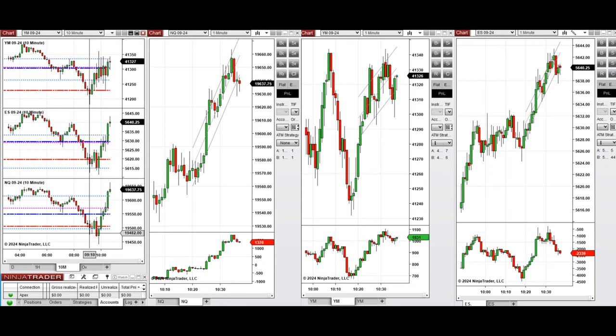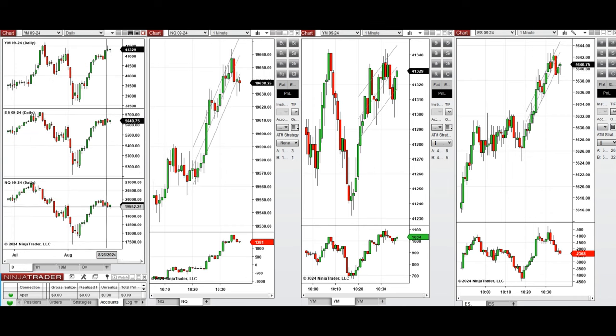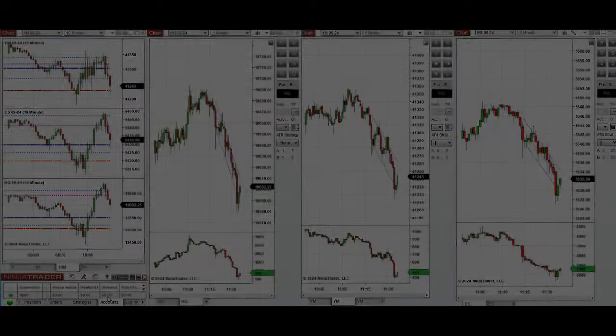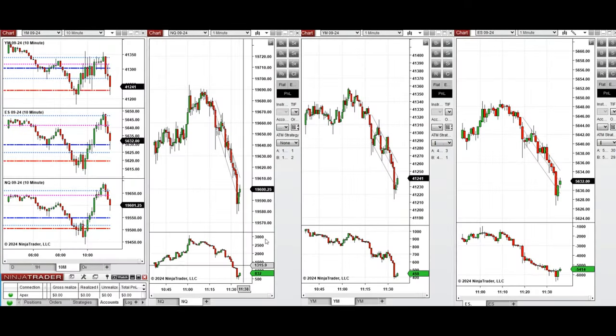Buyers pushed the price strongly and passed the level of the previous day close, so it looks like we're creating a pin bar here and the price is reversing on hourly and daily charts. We're going to wait for some pullback and take long positions with Setup B and C. We'll wait and look at opportunities to enter with high probability and low risk.